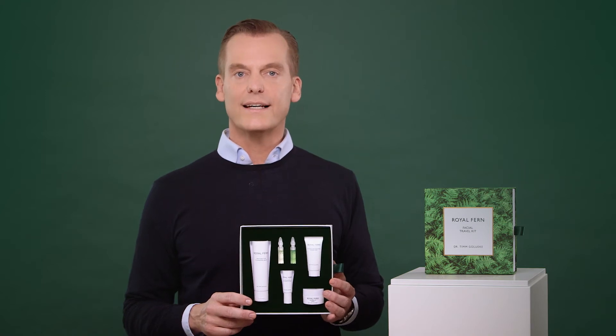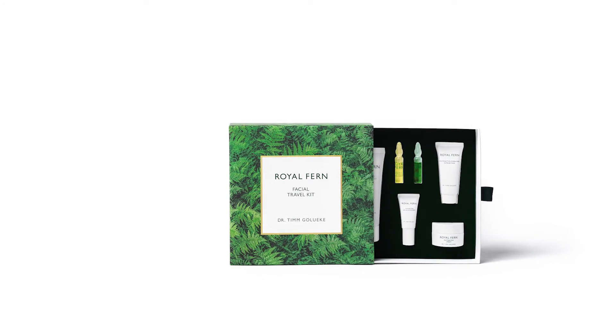The newest addition of Royal Fern Skin Care is our Facial Travel Kit. We do have mini sizes of our cream, the mask, the eye cream, the cleansing balm, and two of our ampules.